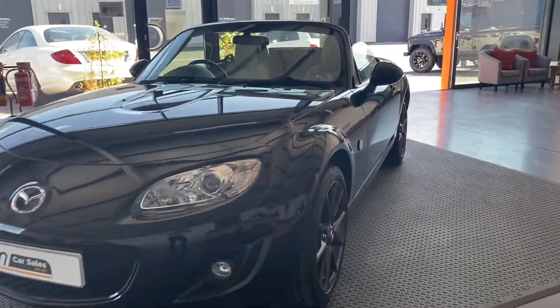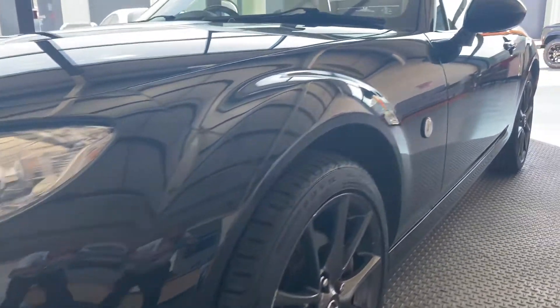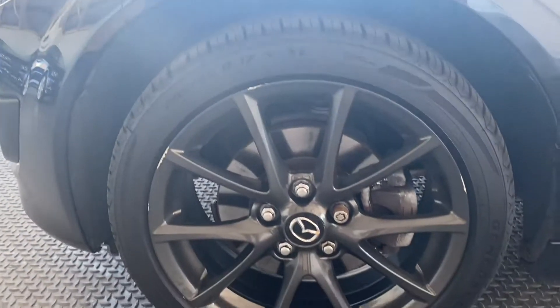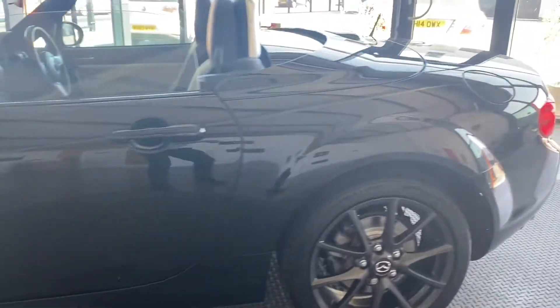Last service was at 22,000 miles, so we'll get a fresh service done. Moving to the passenger side — again, as you can see, nice straight lines, well looked after. There's a wee kerb on that one so we'll refurbish that alloy, and the back one is fine.